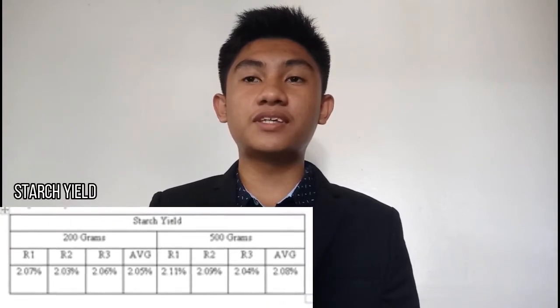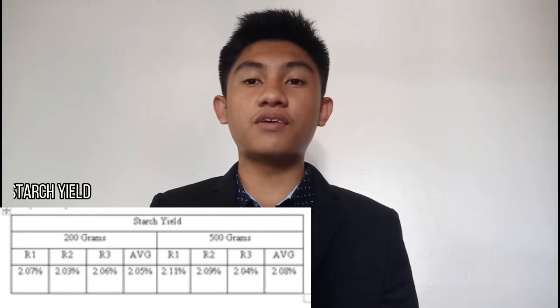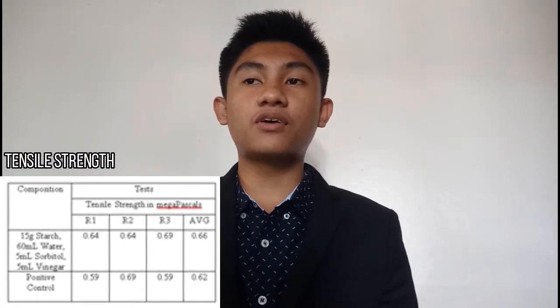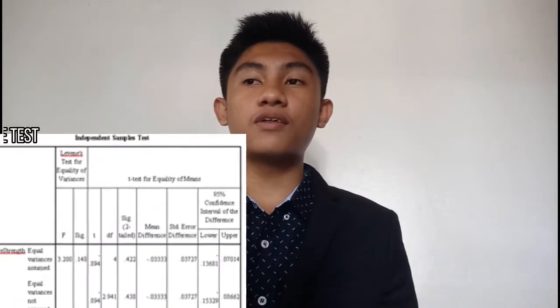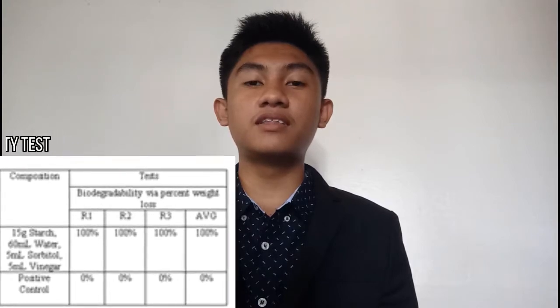The following findings were obtained based on the analysis and interpretation of data. First, the starch yield of the giant taro corm was closely similar, as the average percent yield from three trials of 200 grams was 2.05%, while the average of three trials of 500 grams was 2.08%. Second, the giant taro-based bioplastic had a slightly higher tensile strength of 0.66 MPa compared to the commercially produced bioplastic's tensile strength of 0.62 MPa. A significance value of 0.148 indicated no significant difference between the two. Lastly, the giant taro-based bioplastic completely degraded in 350 grams of vermicompost in 7 days, while the commercially produced bioplastic did not break down at all.